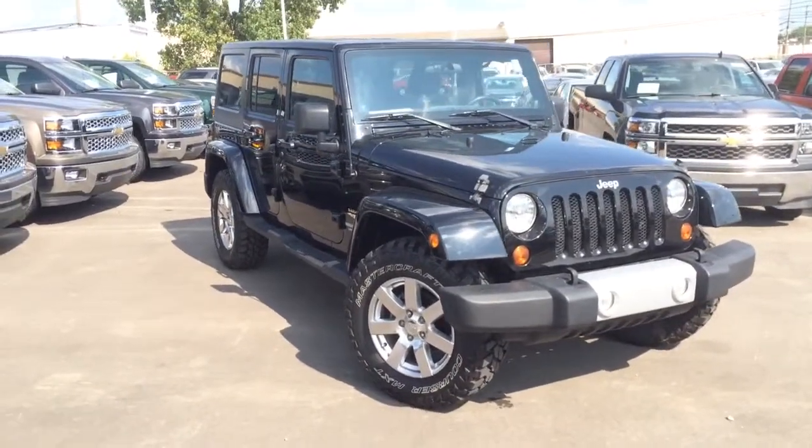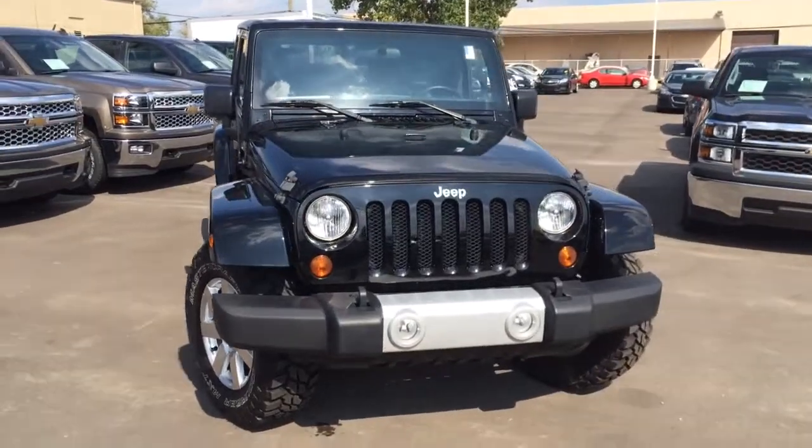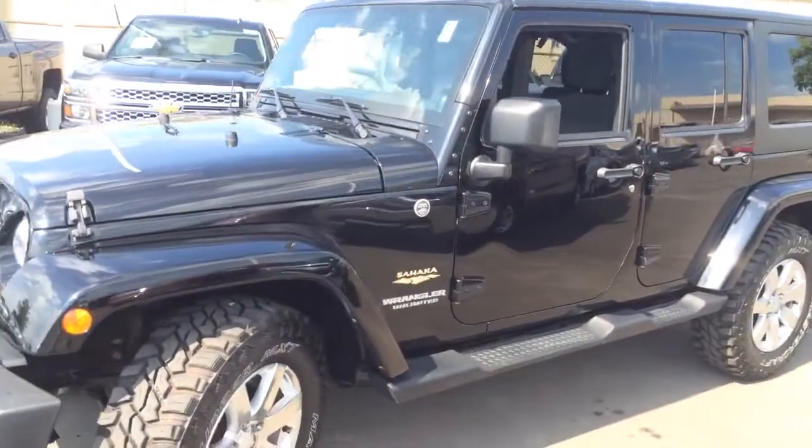Hey guys, welcome to Tennyson Chevrolet. I'm going to show you this 2012 Jeep Wrangler Sahara Unlimited that we have here. This Jeep is 4x4. It just came in not too long ago — two owners, 42,000 miles, 2012.